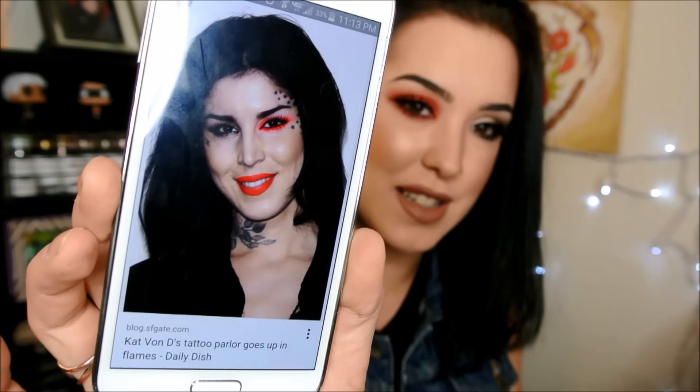Hey you guys, so today I have a tutorial for this look right here. It is inspired by a Kat Von D makeup look. Kind of funny story — my boyfriend Jake and I were hanging out on the couch and we were playing with the new Snapchat filter where you can switch faces with people in your gallery. So I just wanted to switch faces with a bunch of different people, and of course I took a screenshot of Kat Von D because everybody tells me that I look like her, so I just wanted to see what I would actually look like with her face, and it was this picture right here.